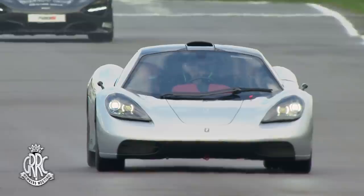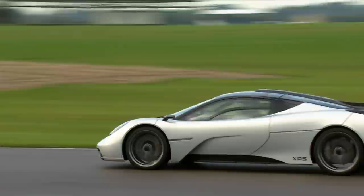Absolutely stunning sound there — a 3.9-litre naturally aspirated V12, manual as well. Central driving position, as you can see, with Dario sat in the middle there.